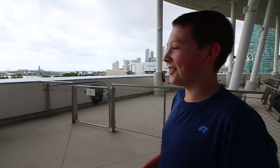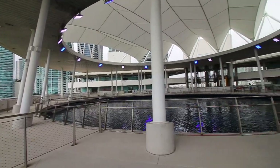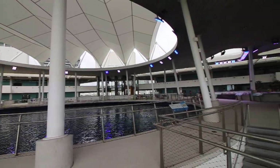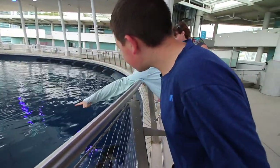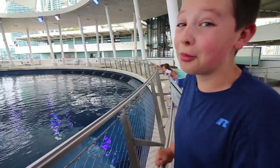Wow! Oh, look at that shark over there! We're looking down from the top of the aquarium at a whole bunch of sharks. It's super cool.